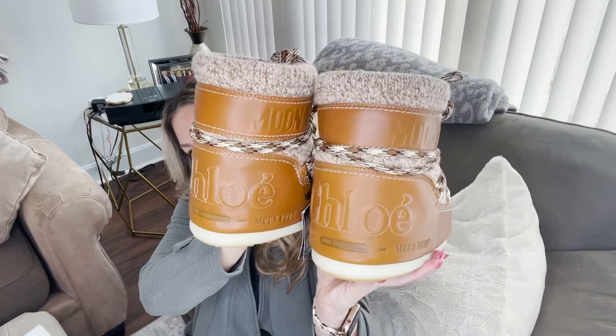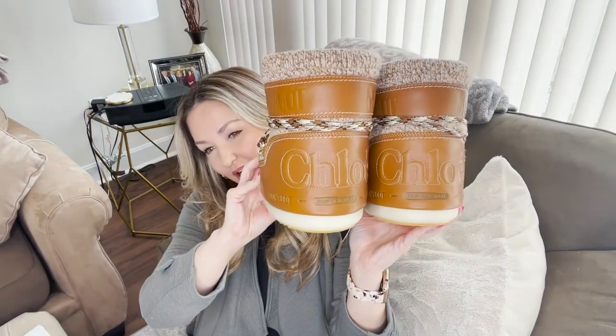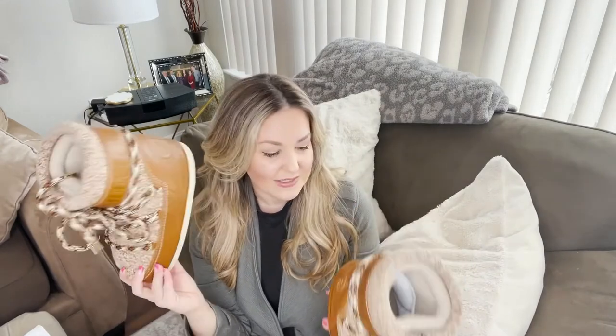I really wanted these to work, but I just can't keep boots for $725 that don't really fit — that's just not responsible. I could try the 39 but I have never worn a 39 in anything in my entire life; I barely even wear an eight.